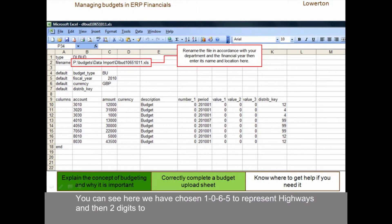You can see here we have chosen 1065 to represent highways, and then two digits to represent the start of the financial year of the budget — so here it's 10 to represent 2010 — and then two digits representing the end of the financial year, so here it is 11, as this financial year ends in 2011. When you save the file, you need to enter its location name in the file name field in cell B2.